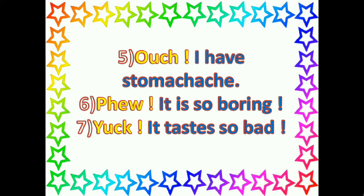Let us see some more examples. Ouch! I have stomach ache. Phew! It is so boring. Yuck! It tastes so bad. So, Ouch! Phew! and Yuck! are interjections. They all are sudden emotions.